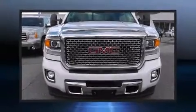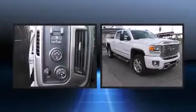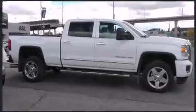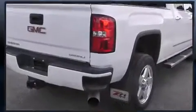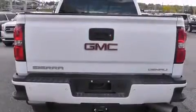Step into the 2015 GMC Sierra 2500 HD. This four-door, five-passenger truck still has fewer than 30,000 kilometers. Smooth gear shifts are achieved thanks to the powerful eight-cylinder engine, providing a spirited yet composed ride and drive.